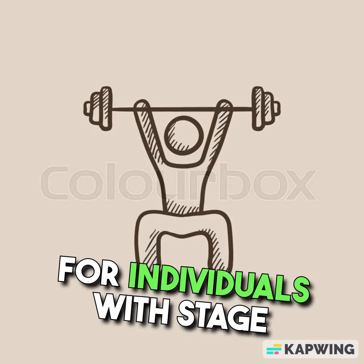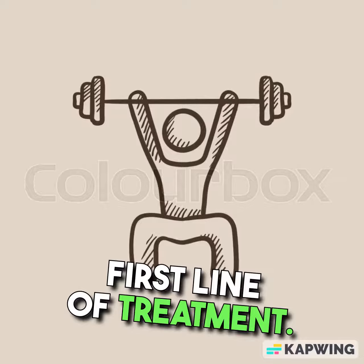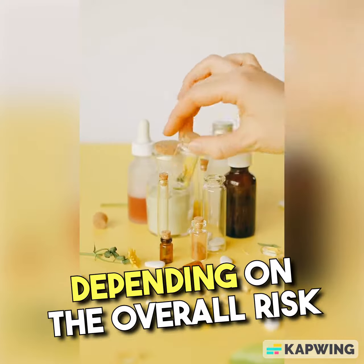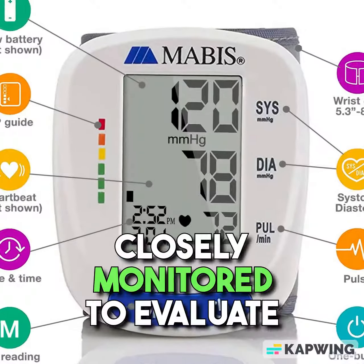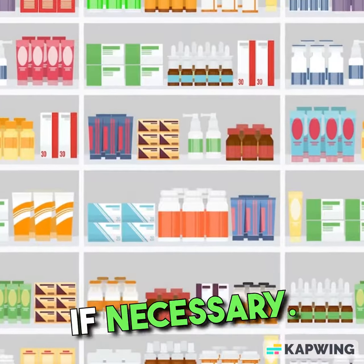For individuals with stage 1 hypertension, lifestyle changes are still the first line of treatment. However, medication may also be prescribed depending on the overall risk profile of the patient. Blood pressure readings are closely monitored to evaluate the effectiveness of treatment and adjust medications if necessary.